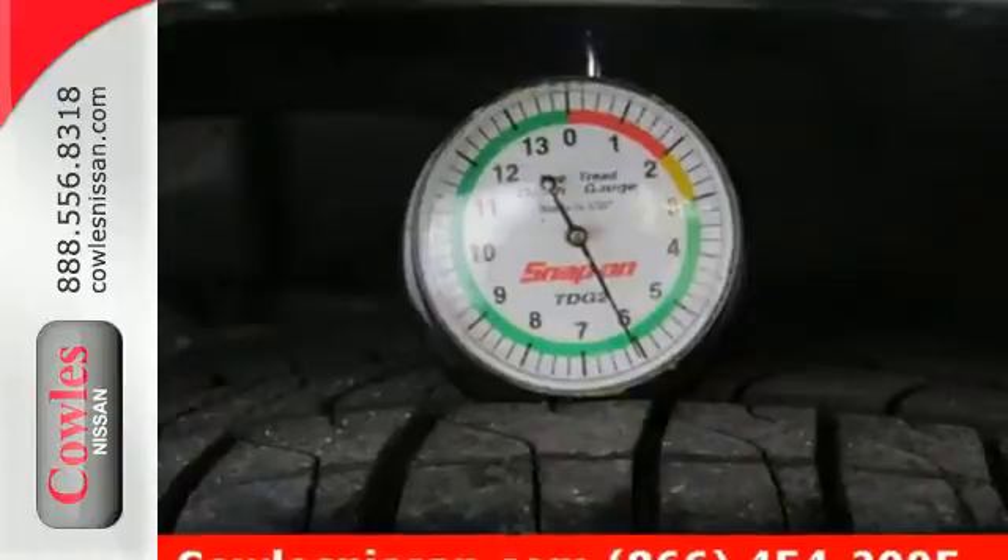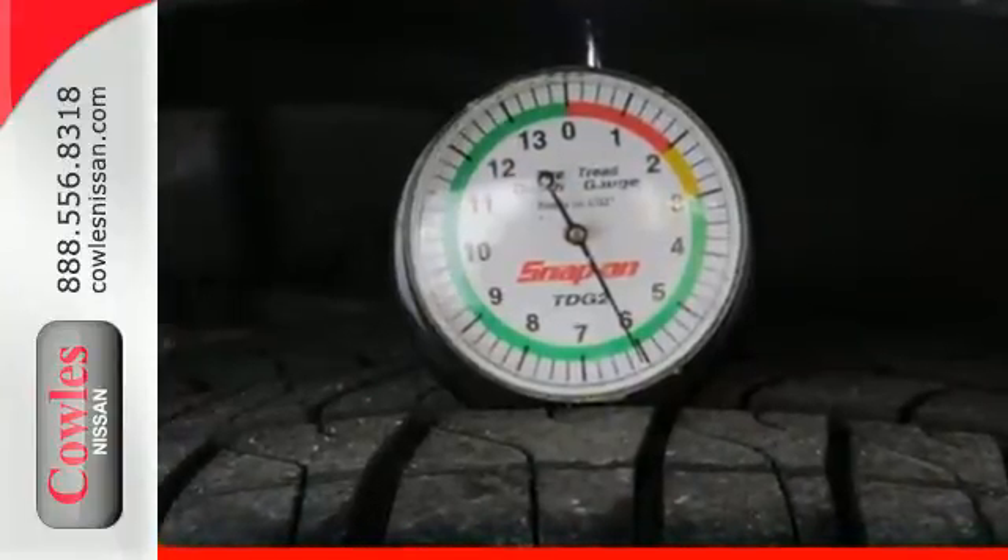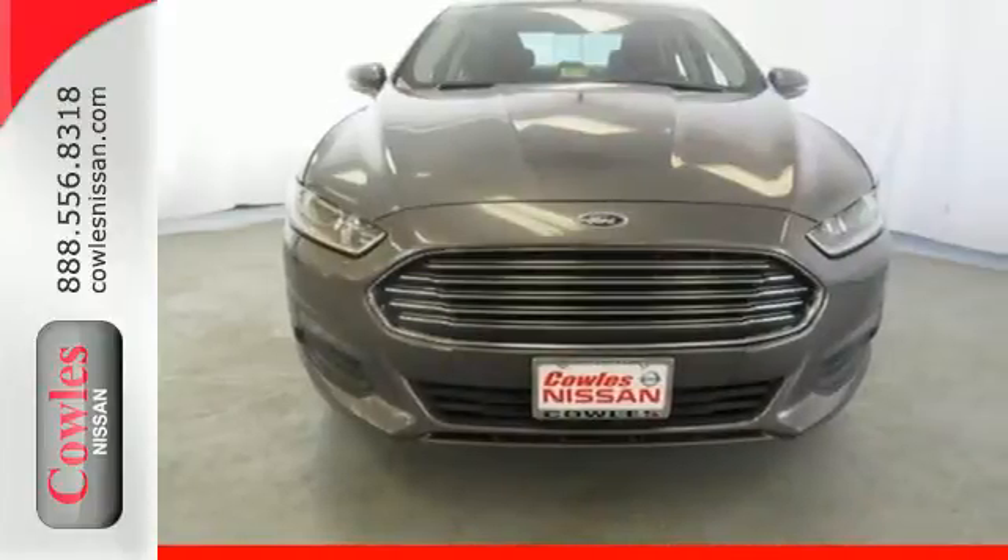Standard amenities include fully automatic headlights, a low-tire pressure warning, keyless entry, multiple airbags, and stability and traction control.